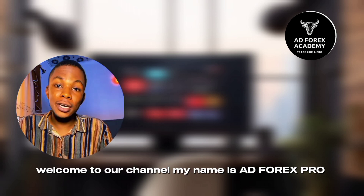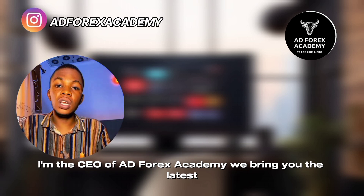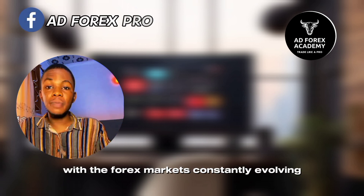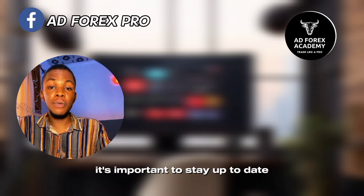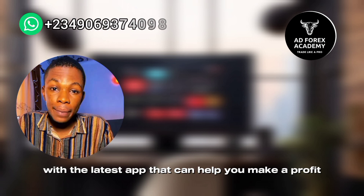Welcome to our channel. My name is AD Forex Pro. I'm the CEO of AD Forex Academy. We bring you the latest and most informative content on the world of forex trading. With the forex market constantly evolving, it's important to stay up to date with the latest apps that can help you make a profit.